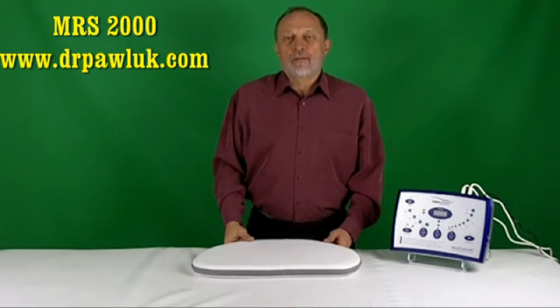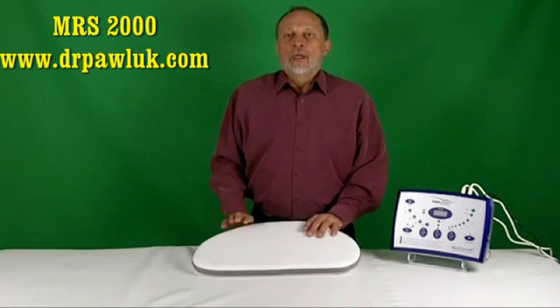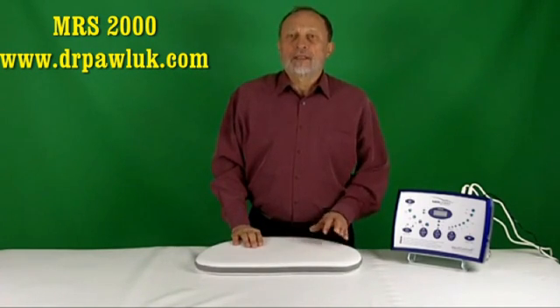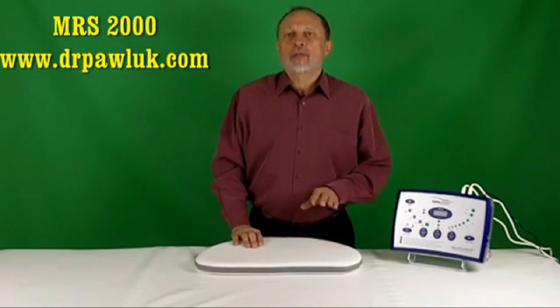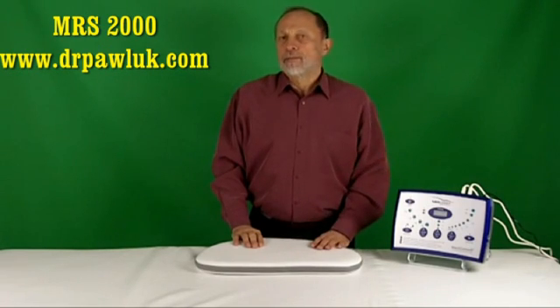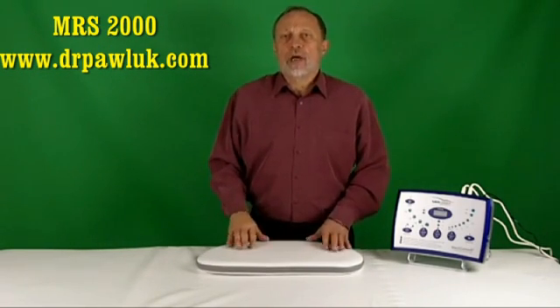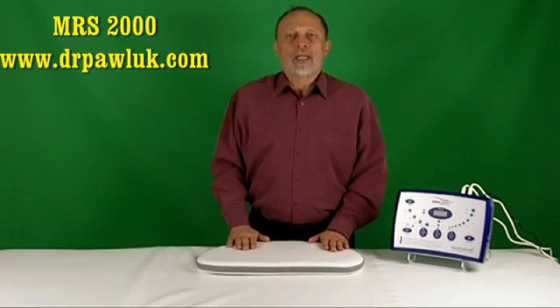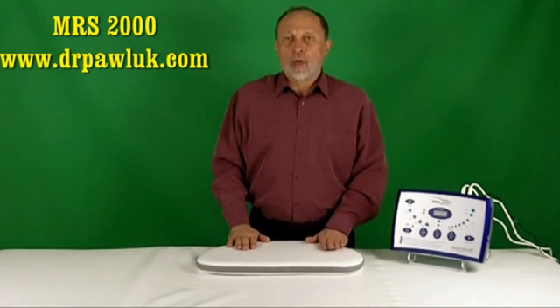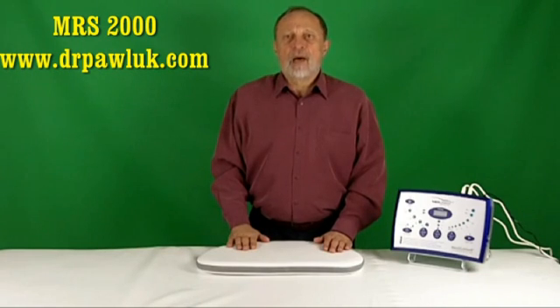Hello, I'm Dr. Pollock. I'm going to present the MRS2000 to you today. The MRS2000 Plus Desino is a whole body pulse electromagnetic system that's been around for about 15 years. Like other electromagnetic therapy devices, the MRS2000 regulates and balances the body at the cellular level to normalize the fundamental metabolic functions of every cell in the body.